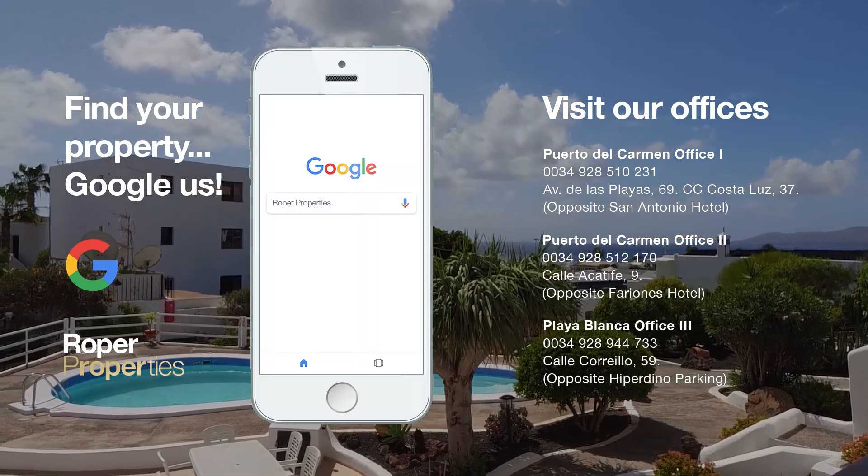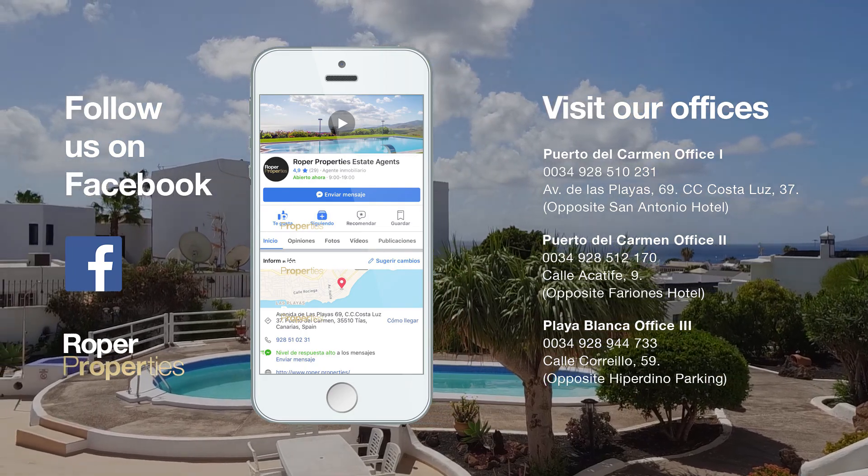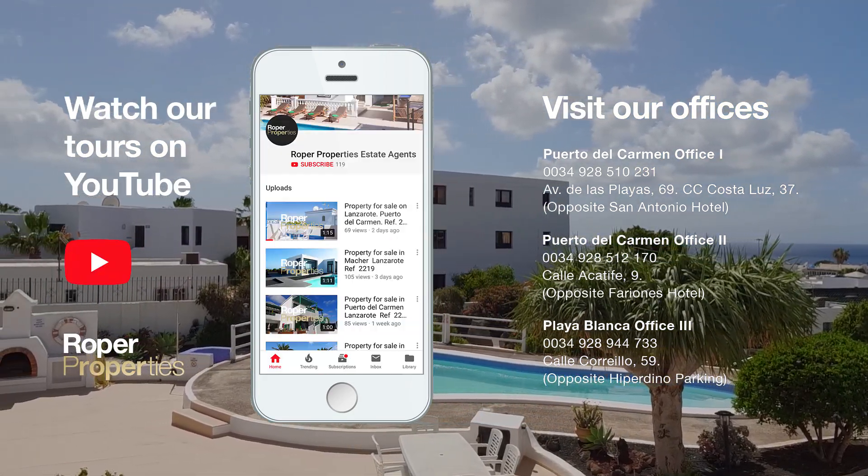To arrange a viewing, visit our offices or email us at info@roper.properties. Roper — the only name in property, established in 1984.